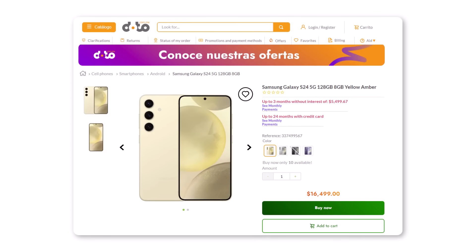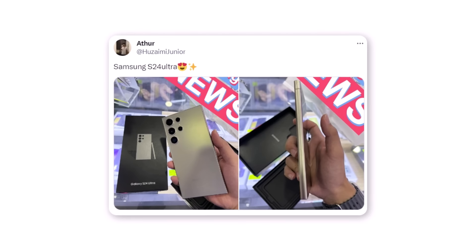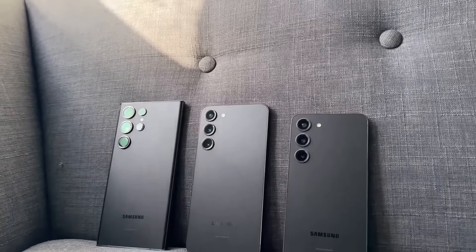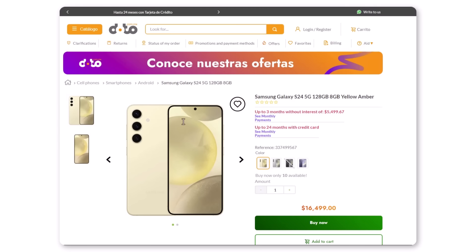Forget about the leaks — a retailer has already started selling the Galaxy S24. Yesterday, we saw a new hands-on leak of the Galaxy S24 Ultra. Samsung has not officially introduced this product yet. However, Samsung seems to be getting ready for its launch and might have already sent the phones to some stores. It looks like one of these stores didn't realize the scheduled release date and has begun selling the phone ahead of time.